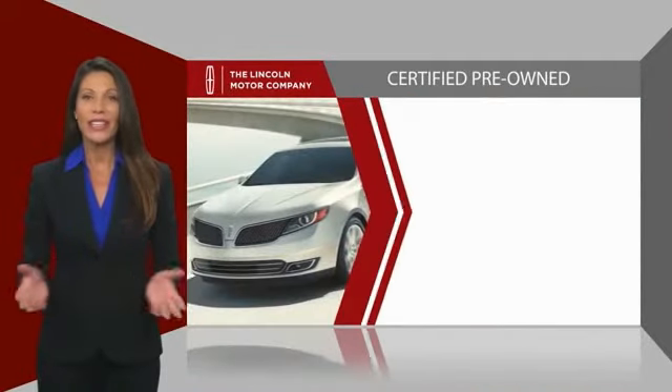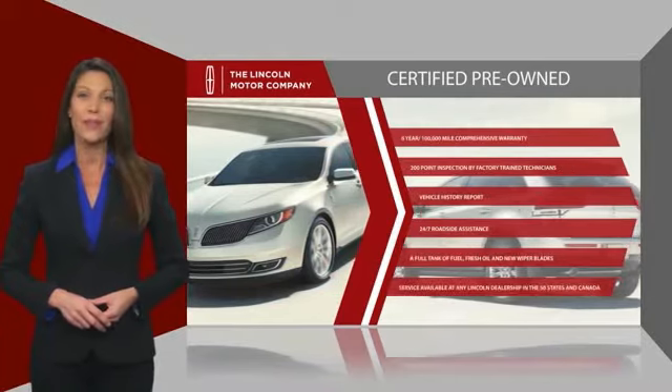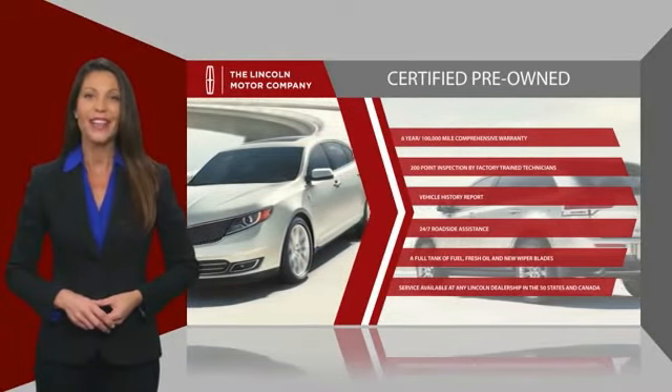Check out your local Lincoln dealer today to find out all the other benefits buying a Lincoln Certified vehicle can offer you.